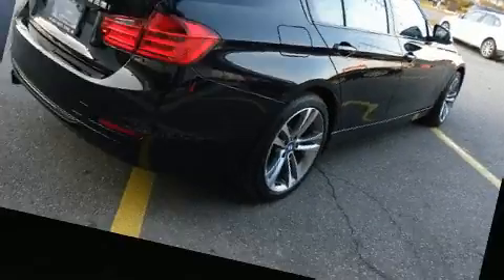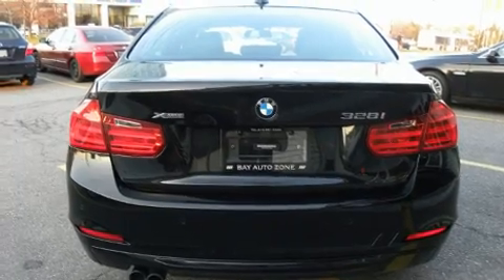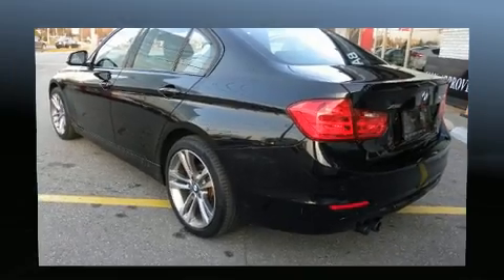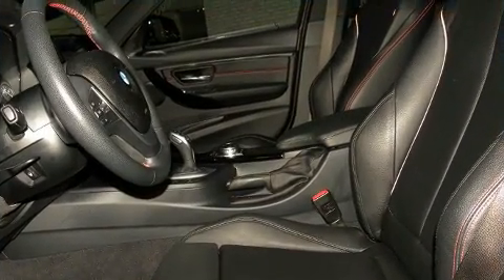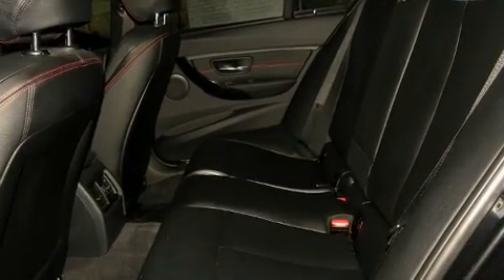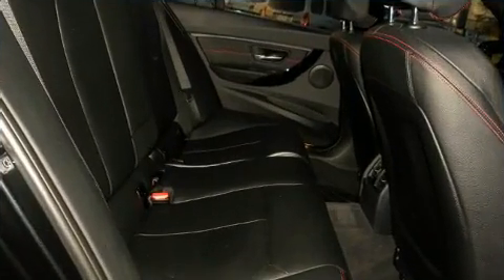BMW prioritized handling and performance with features such as front and rear reading lights, a power seat, an automatic dimming rearview mirror, turn signal indicator mirrors, and leather upholstery. With high-intensity discharge headlights illuminating your path, you'll always appreciate maximum visibility.